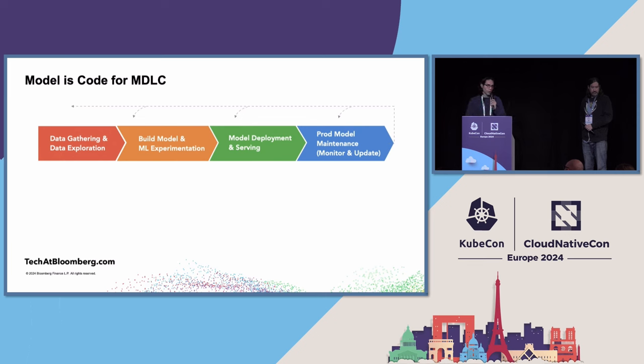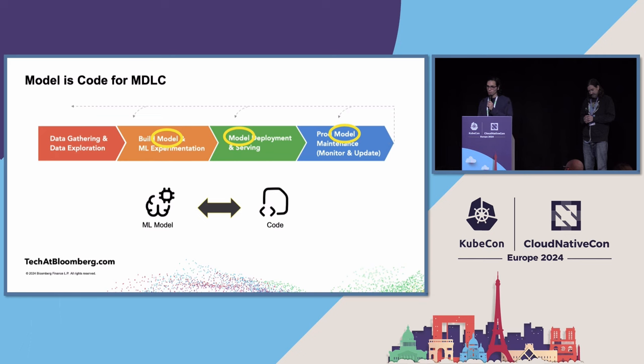Going back to the model development lifecycle visualization, one word really pops up strongly — it's repeated almost all stages. That word is 'model.' We looked at this and saw parallels to code in the software development lifecycle. They're quite similar in objective. For code, there are mature tools that allow you to manage it from beginning to end. But the question is: can you use the same tools for models and accomplish what you need to do?